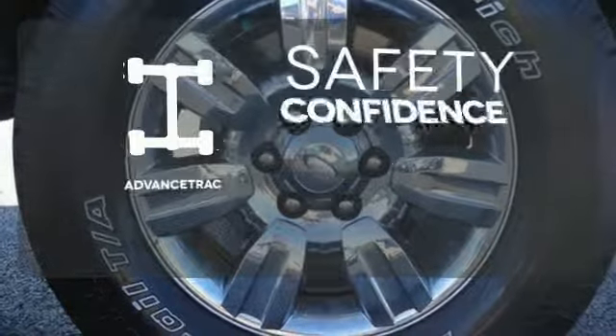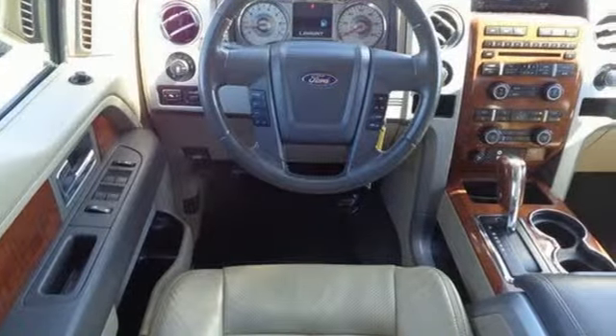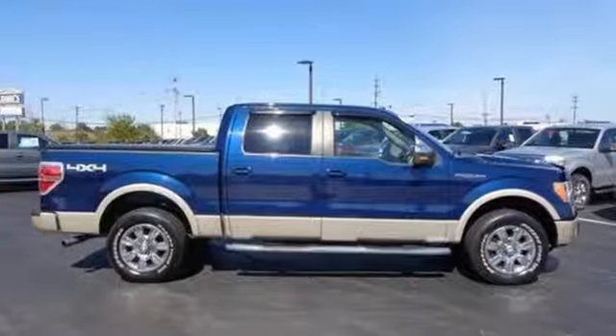Staying on the right path has never been easier thanks to advanced track. Ford's commitment to excellence can be yours. You deserve it. Test drive it today.